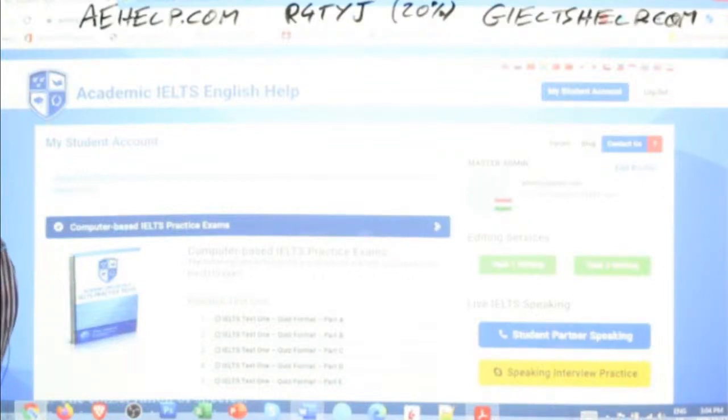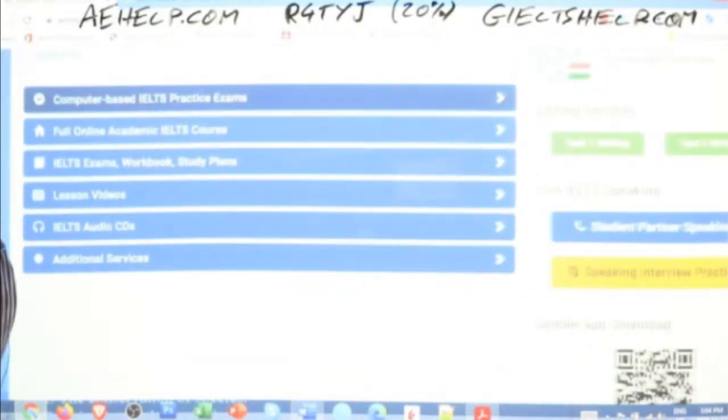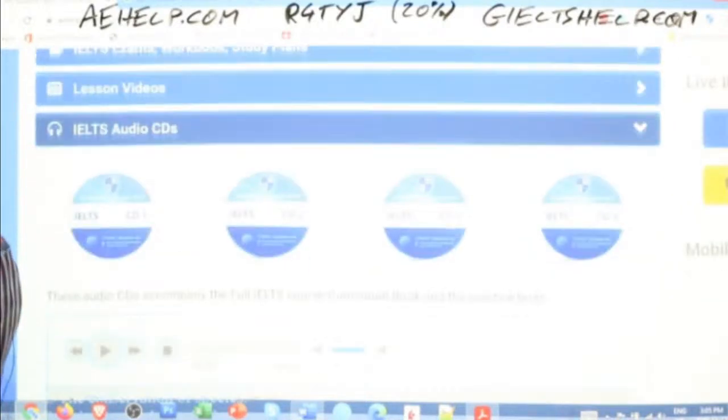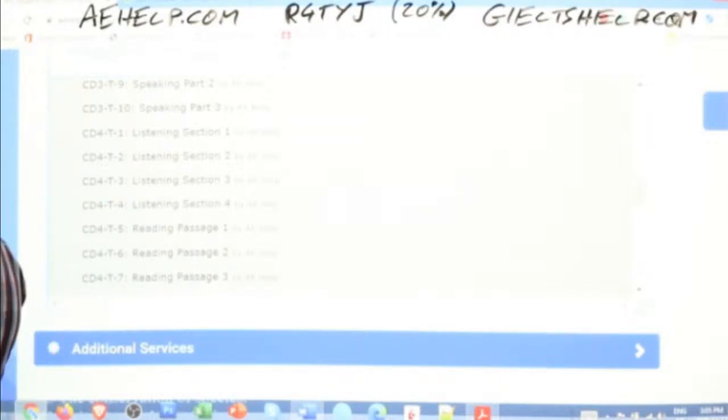I'm going to go to the IELTS audio CDs. This is going to be CD four because it's test number four, and it will be listening section three — so track three. Everyone, here we go. Listen and answer and visualize; pay attention to keywords and go with the flow.